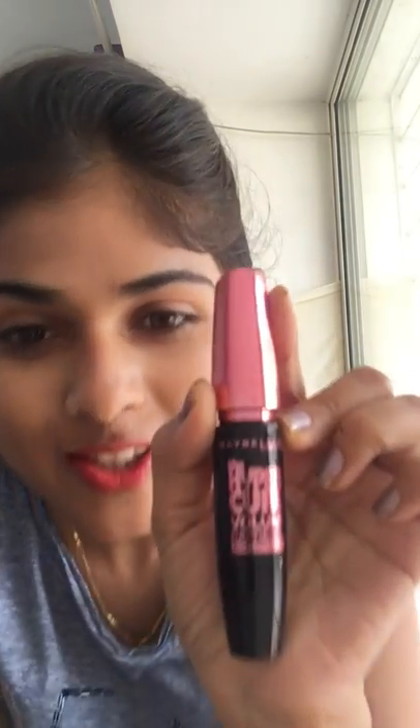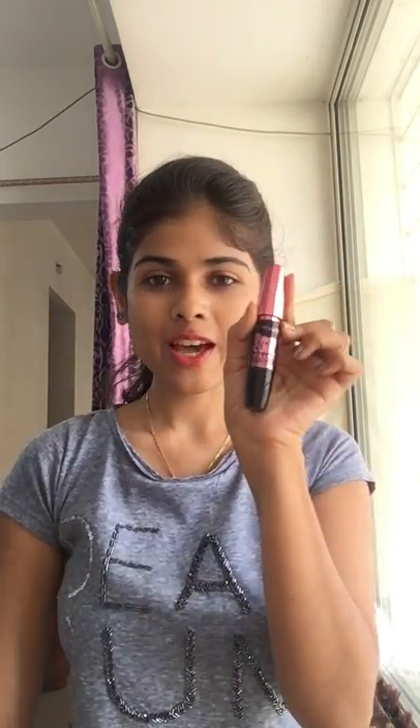Now coming to the mascara — this is Maybelline New York, the Hyper Curl Volume Express Waterproof Mascara. This is my first ever mascara. Since it's waterproof, the only problem I have is that it's really difficult to remove, but otherwise it's really good.